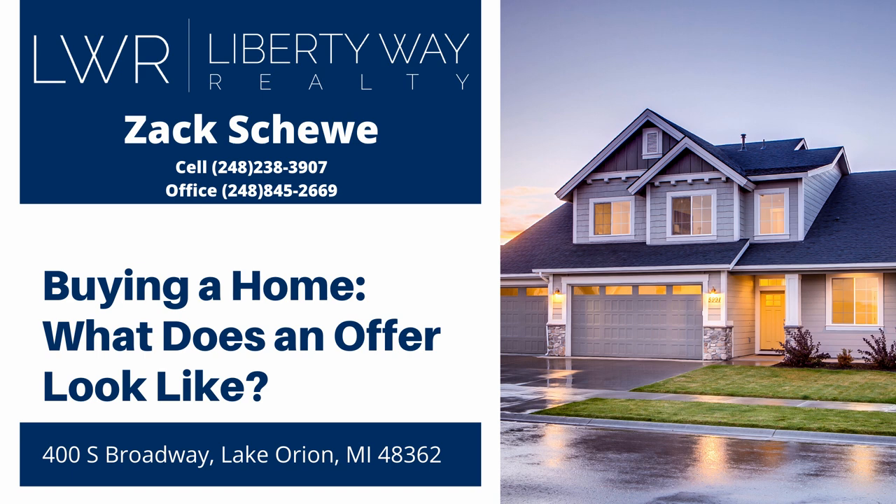Ready for home! Hi, I'm Zach from Liberty Way Realty in Lake Orion, Michigan, your local area expert, and I'm here today to talk about the elements of the offer.